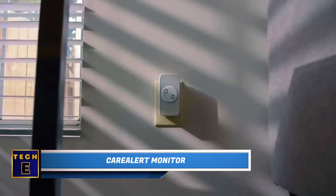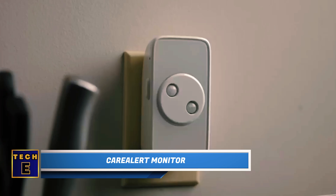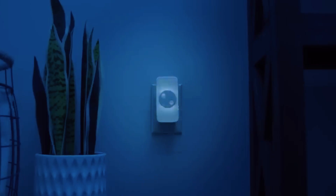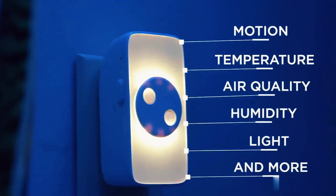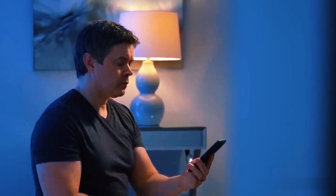Care Alert Monitor: Concerned about the well-being of your elderly parents? This smart nightlight is designed to provide support. Simply plug it into a socket and it immediately becomes operational, allowing you to stay connected with your loved ones while keeping an eye out for potential issues. Equipped with learning sensors, it can detect motion, sound, temperature, and other patterns to understand seniors' daily routines and habits.